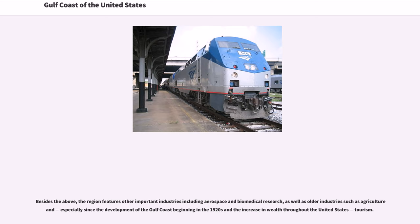Besides the above, the region features other important industries including aerospace and biomedical research, as well as older industries such as agriculture and especially since the development of the Gulf Coast beginning in the 1920s and the increase in wealth throughout the United States. Tourism also plays a significant role.